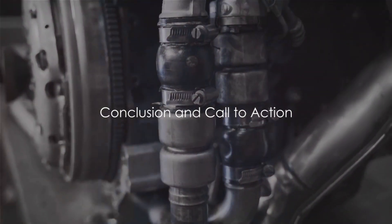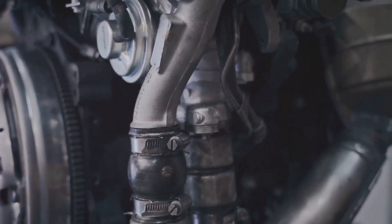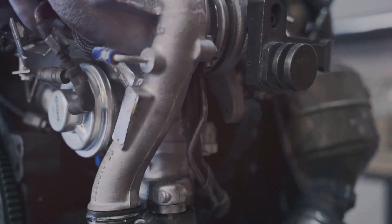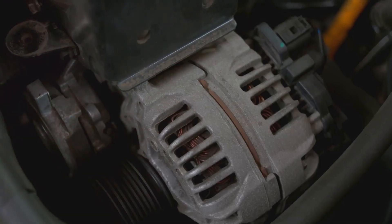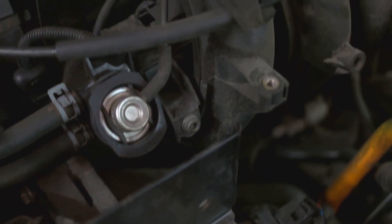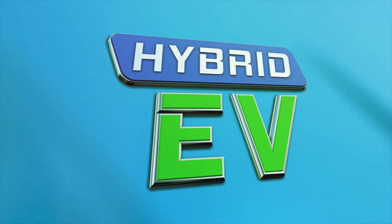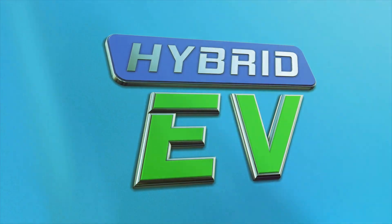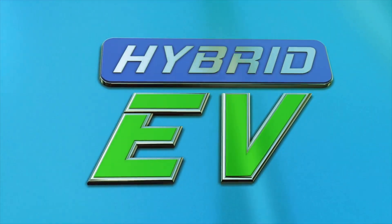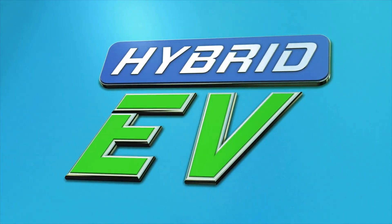In summary, hybrid engines have transformed the automotive landscape, combining the best of gasoline and electric power to deliver vehicles that are efficient, eco-friendly, and cost-effective. They've set the stage for a future where sustainability and innovation go hand-in-hand, driving us towards a greener and more efficient world. So the next time you see a hybrid vehicle on the road, remember — it's not just a car, it's a symbol of progress, a testament to human ingenuity, and a step towards a more sustainable future.